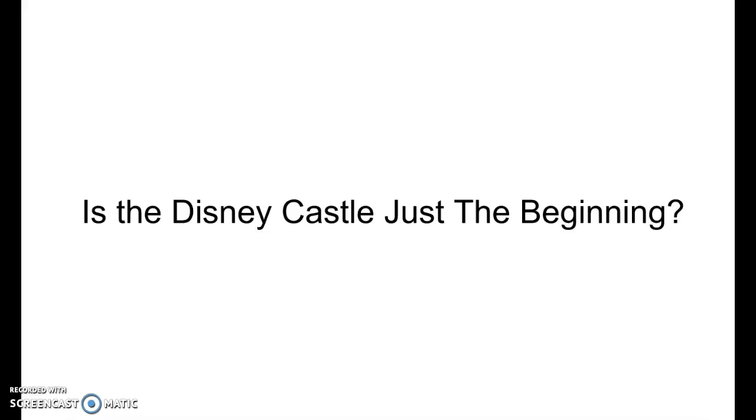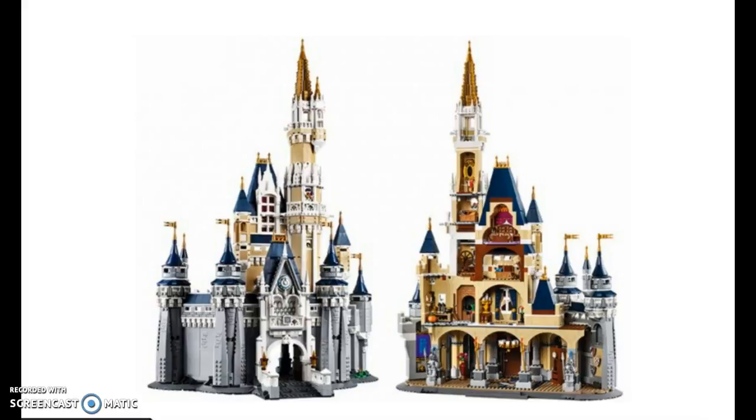The Disney Castle was just recently released, so is this just the beginning? Are they going to make more Disneyland or Disney World sets? That's what we are going to further explore. I think that the possibility is about a 4 out of 10, because it has nothing to do — it's based off of the Disney World design.